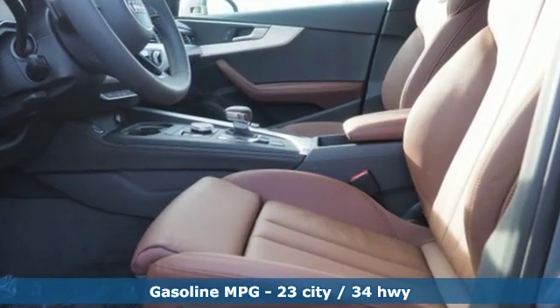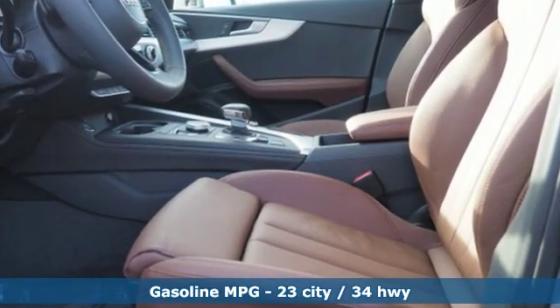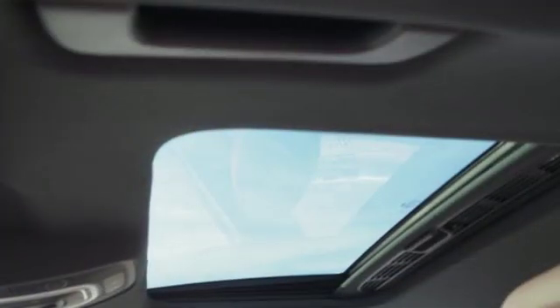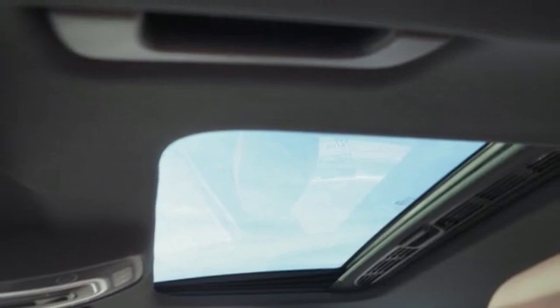Streaming audio, doors and push button start proximity key, heated leather bucket seats, auto dimming rear view mirror, wireless phone connectivity, front heated leather bucket seats.